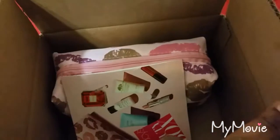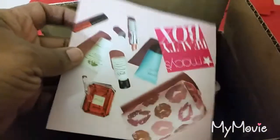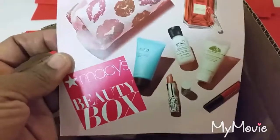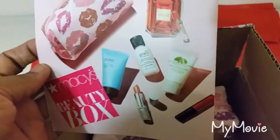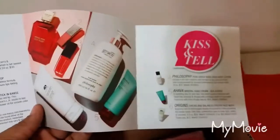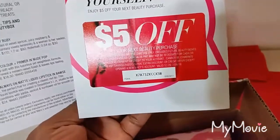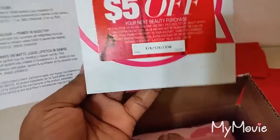I've already taken the liberty to open the box, but I haven't looked at the items yet. This is what it looks like, and these are the items that they sent me. This little pamphlet gives me information about the items that they sent me, and it also has a 'treat yourself, enjoy $5 off your next beauty purchase' coupon.